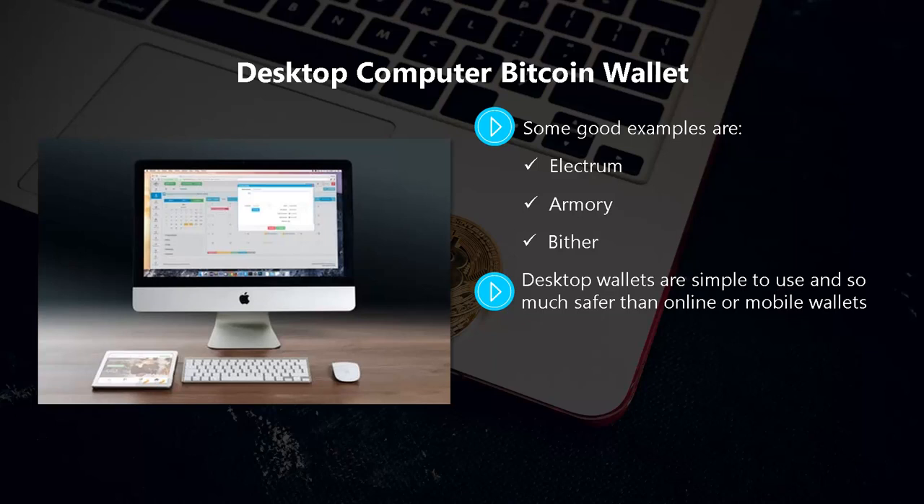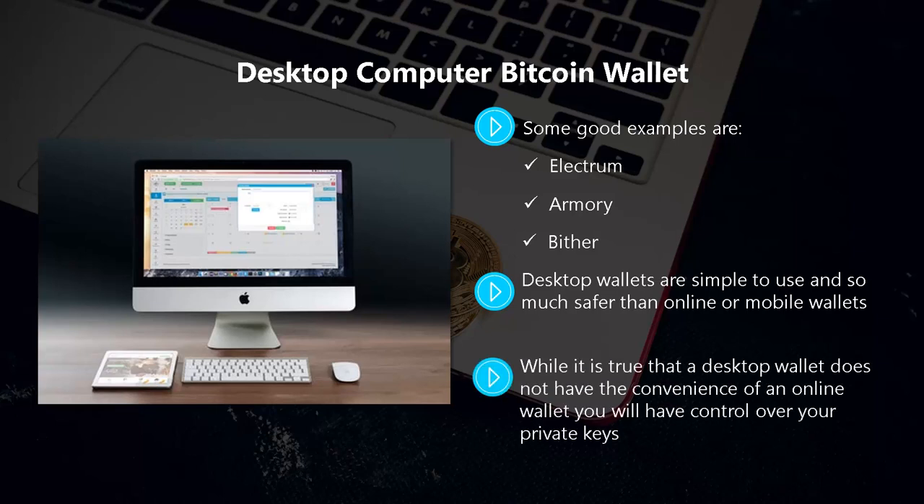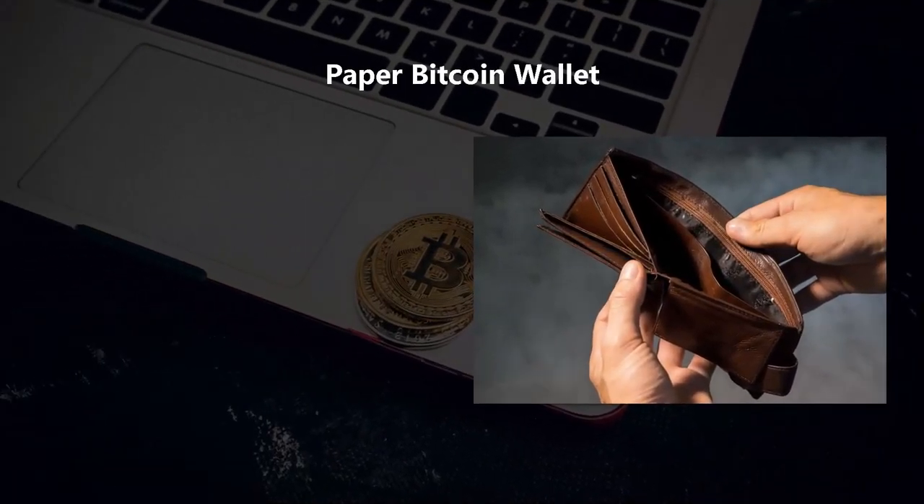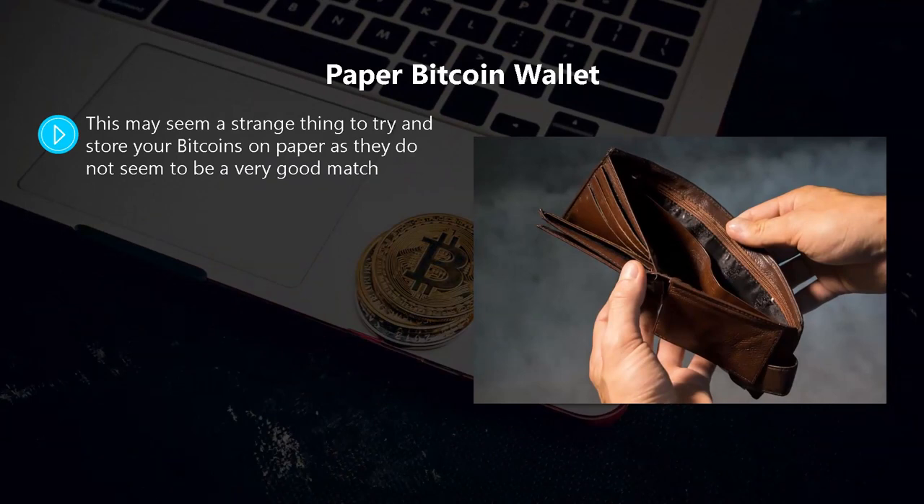Desktop wallets are simple to use and so much safer than online or mobile wallets. With a desktop wallet you can disconnect your computer from the internet to prevent hackers from accessing your private keys. While a desktop wallet does not have the convenience of an online wallet, you will have full control over your private keys. You can also make a backup in case your laptop or computer is stolen or becomes inoperable.